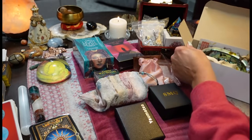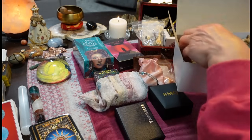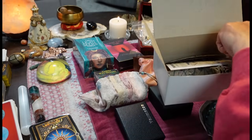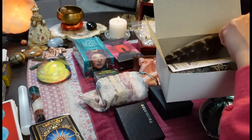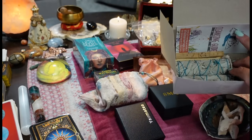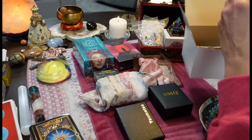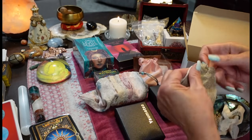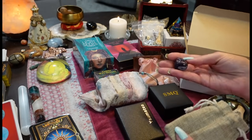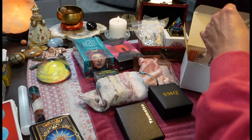Then we have the cleansing set. It comes with a shell, a stand, a feather, and instructions to guide you. It comes with two sticks of Palo Santo, two sage sticks, and an amethyst chunk. So that is the cleansing kit — really for home cleansing and cleansing your energy.